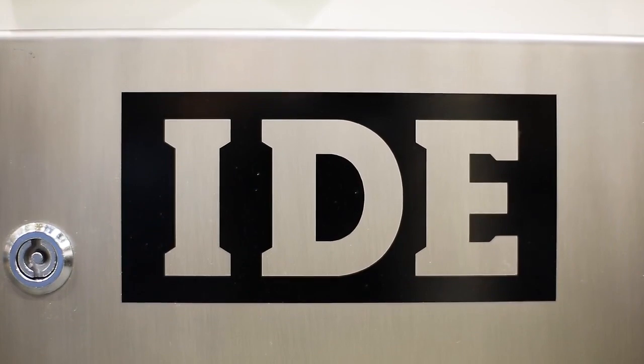My name is Alexander Ide, Managing Director at Bernard Ide GmbH and CoKG, and I would like to welcome you to K-2013 here in Düsseldorf, especially on our booth here in Hall 16.